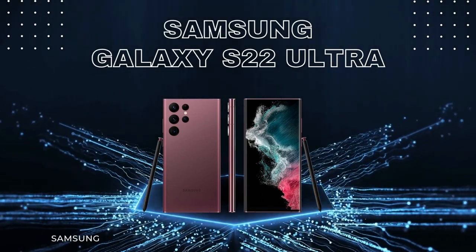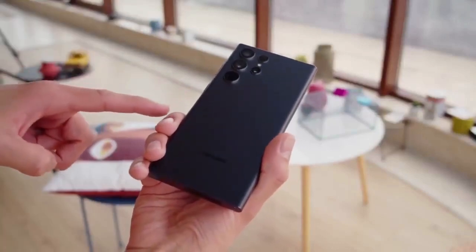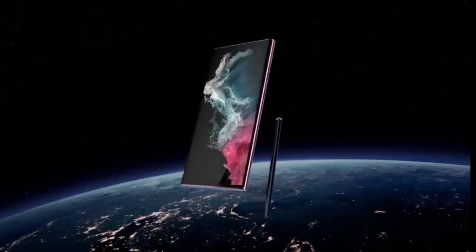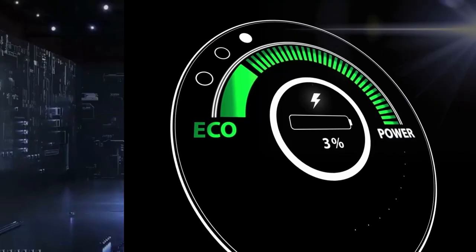If you're in the market for a new phone and want something that will run the latest apps and games, then the Galaxy S22 Ultra is a great choice. It has a high resolution screen that makes everything look crisper, and a fast processor that makes it really fast when you're using it.